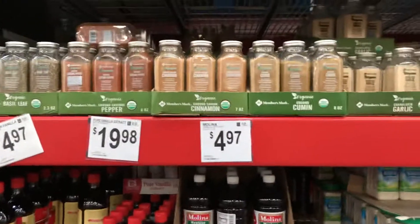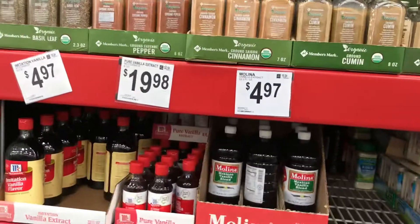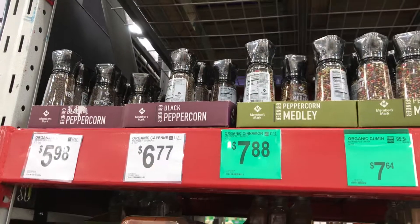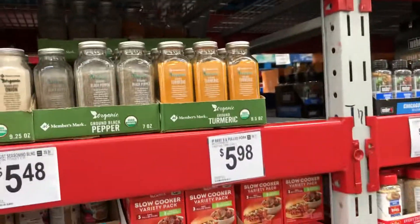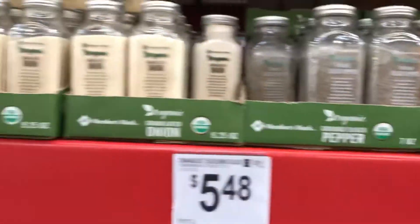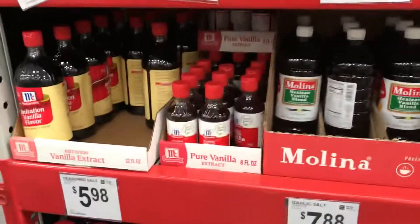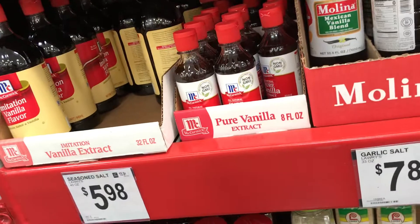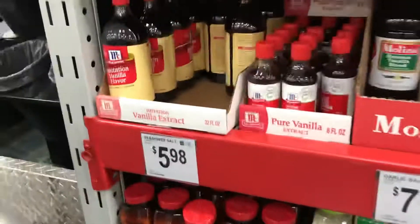We're at Sam's and I'm here at the seasoning section, so I'll show you guys the price of the seasonings. We're going to have a bunch of stuff in here — season salt, ramen, and some more seasoning for the fryers.